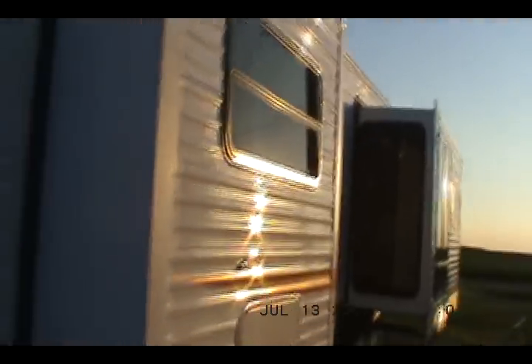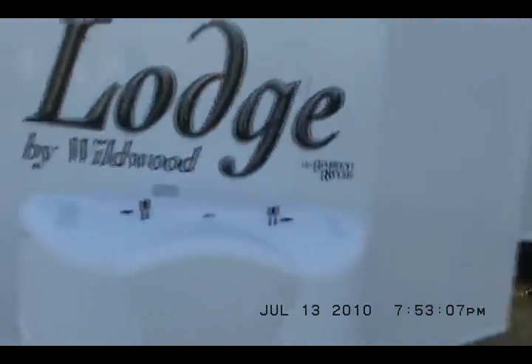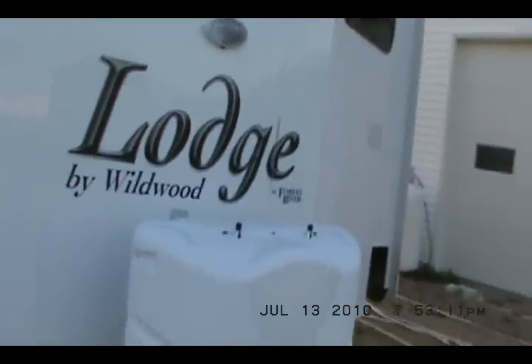It's got quite a few upgrades. Many of the upgrades are standard and some are not. It's got 30-pound LP gas tanks with an auto switchover and a hard cover.